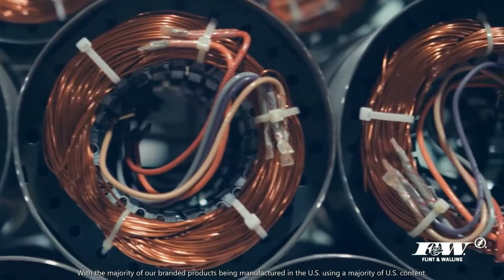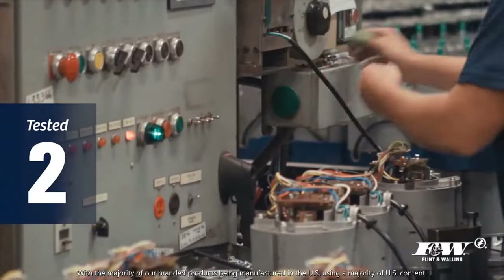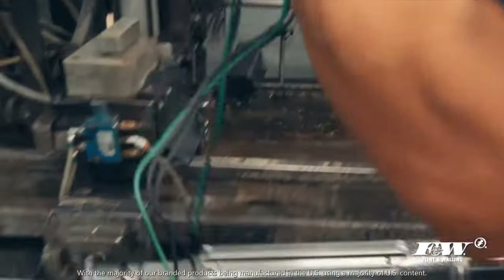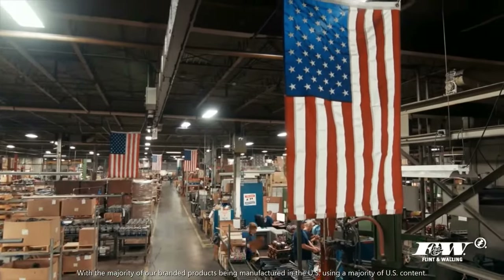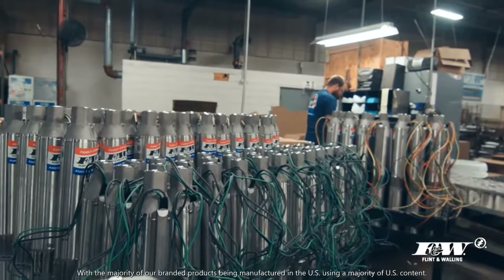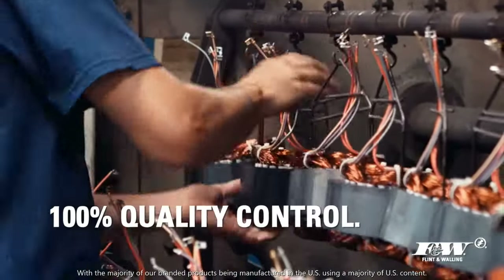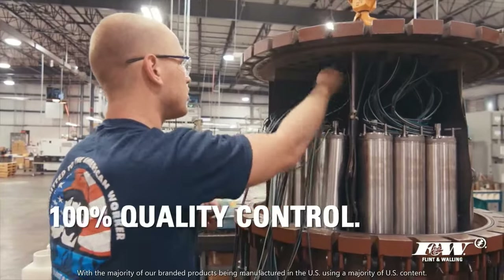Every motor that leaves our production line is tested a minimum of three times throughout the manufacturing process. In addition, each pump is wet-tested under pressure before being packaged and shipped. As the only pump company in North America to manufacture our own centrifugal jet and submersible motors, every step of our process ensures 100 percent quality control. We believe no one tests their pumps like Flint and Walling, and our customers tell us the same.